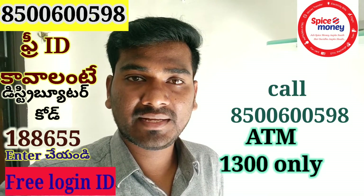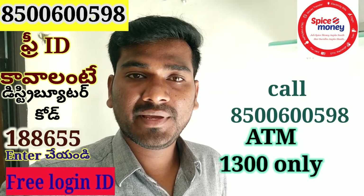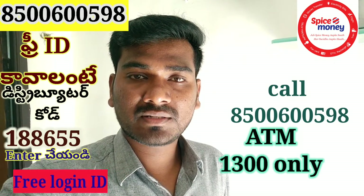And a self-declaration video — my name, phone number, I am Spice Money agent Kavala — and we will have a small record. We will do a video record and submit it. We will create the ID in one to two hours.